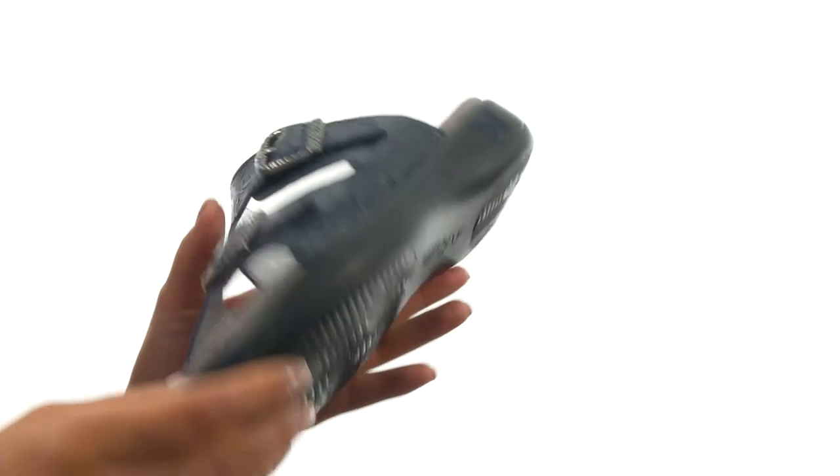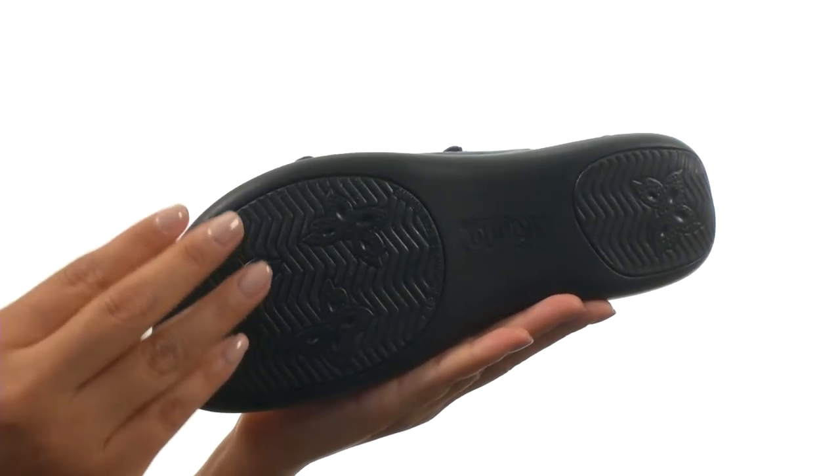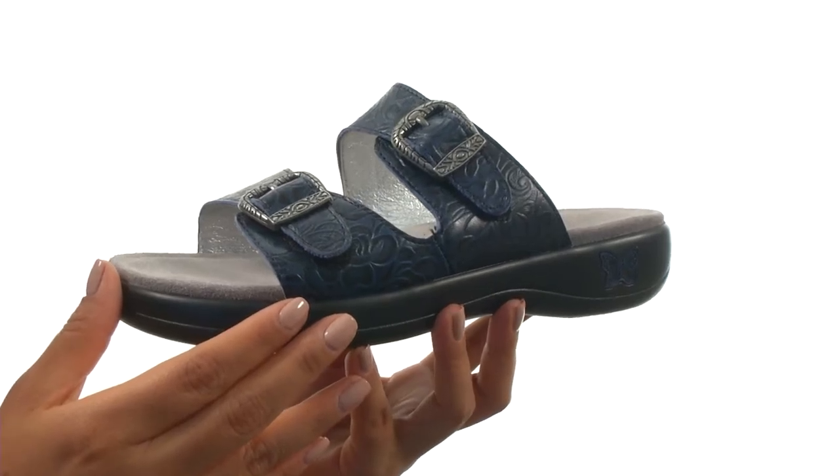Down at the bottom, there's a man-made textured outsole that offers a mild rocker that propels you through the gait cycle, rocking you from heel to toe in a natural motion, resulting in less tired feet and body at the end of the day.